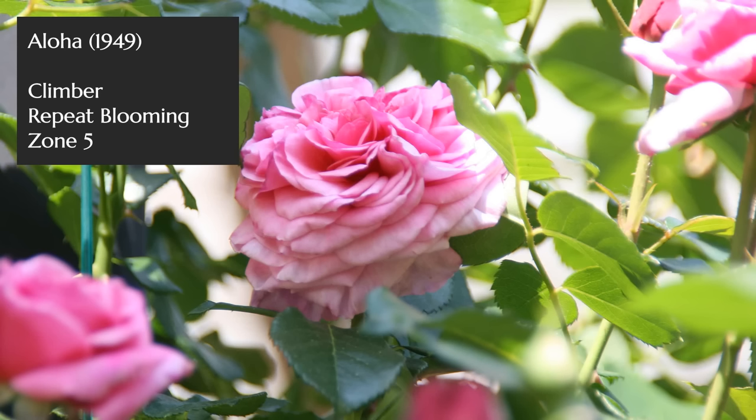Jumping back to climbers, I want to talk about Aloha, which I featured recently in my climbing roses video. It is easily featured as one with a great scent as well. It has a silvery pink color and a wonderful apple fragrance that is quite distinct.